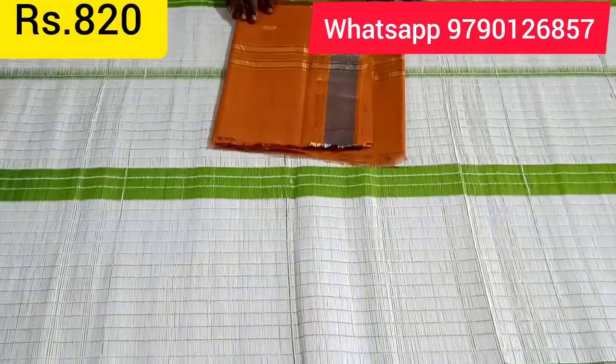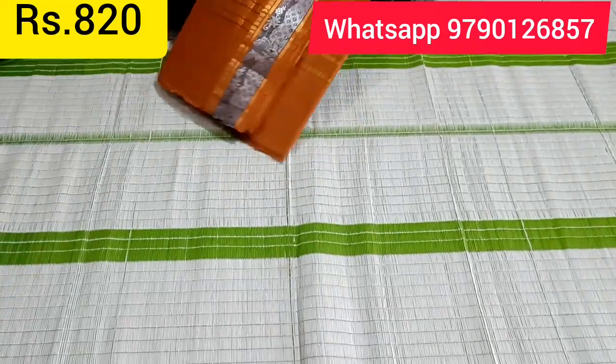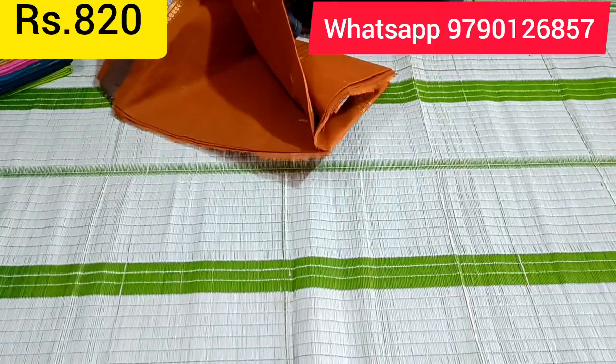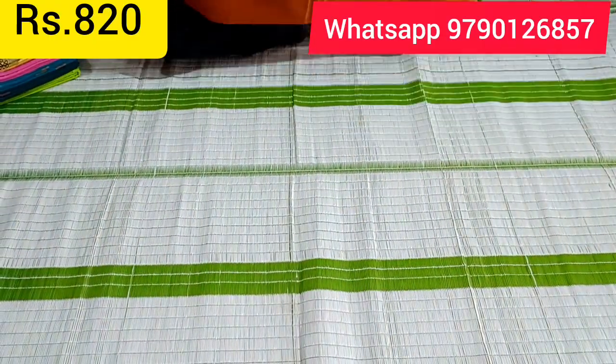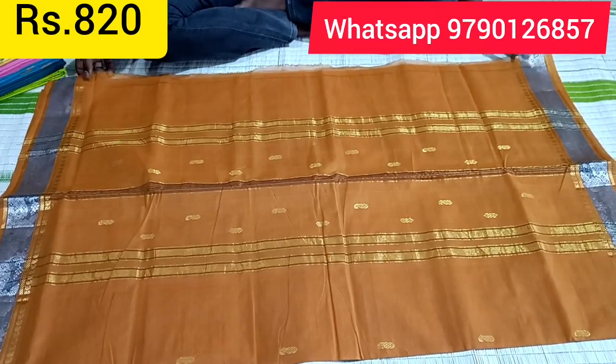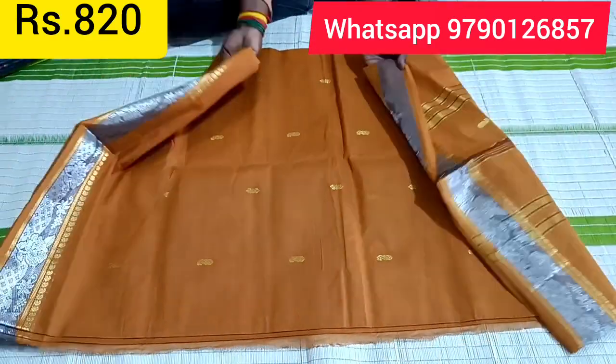We told you all about free shipping. Just when you pay ₹820, you will not need any extra shipping charges. WhatsApp number is 9790126857. If you like a sari, you can send a screenshot to us, then we will send you the sari.